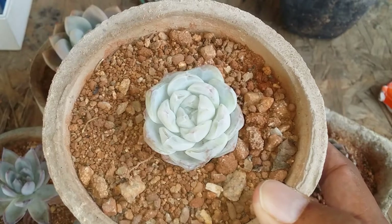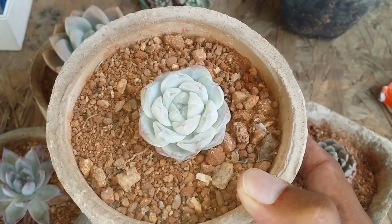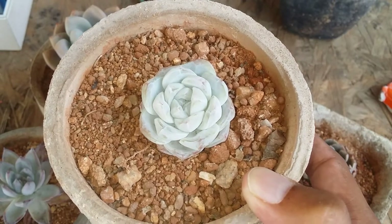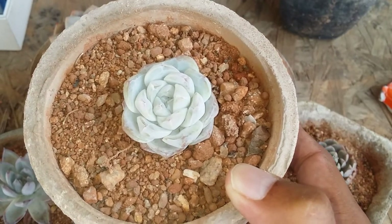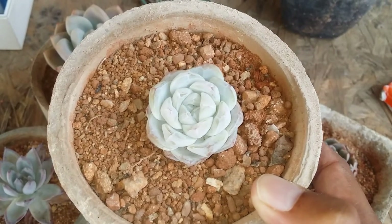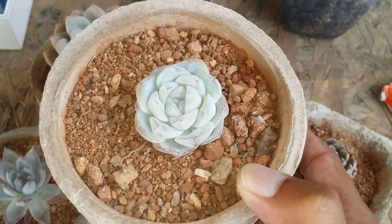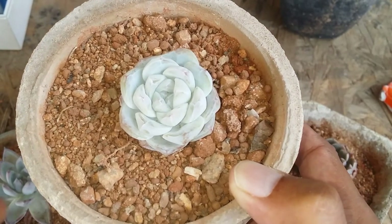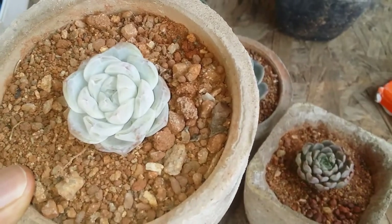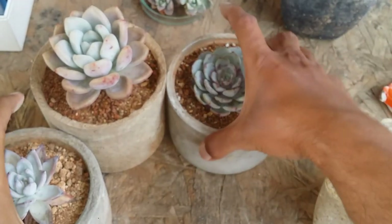This one has been with me since before COVID, because during and after COVID we were not able to import any succulents from China. This was one of those imports — my friend used to work in China, so this was probably a hybrid grown in China, possibly imported from Korea. The other two did not survive, probably because of my watering schedule, but this one has been doing quite well.